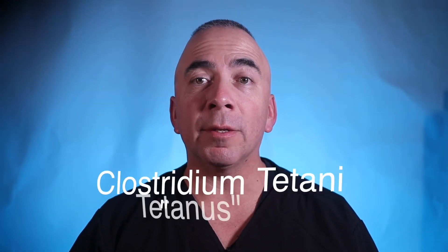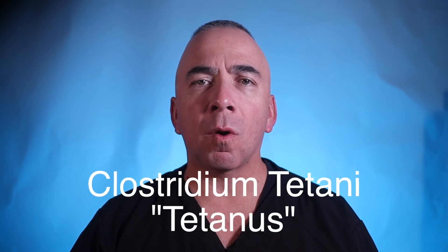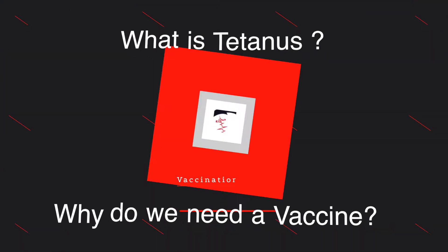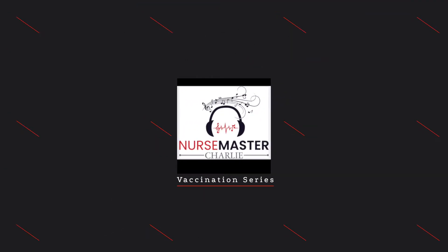Today is Germs Day Thursday. Today's germ topic is on the bacterium Clostridium tetani, also known as tetanus. And also, why do we need a tetanus vaccine? It's Germs Day Thursday, y'all.